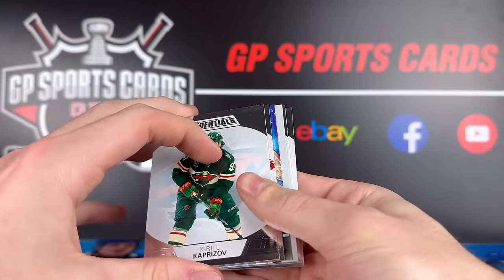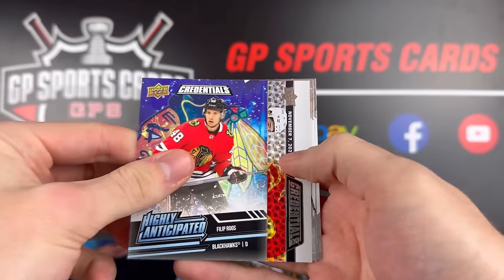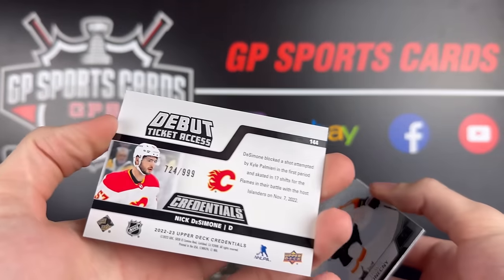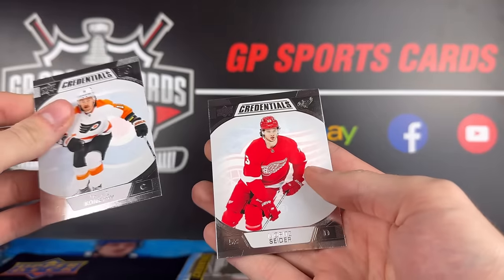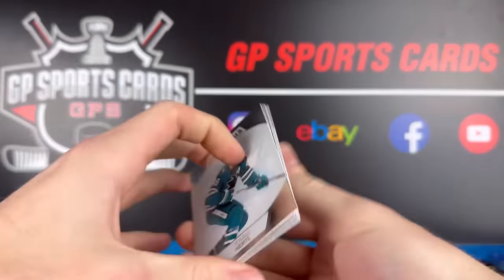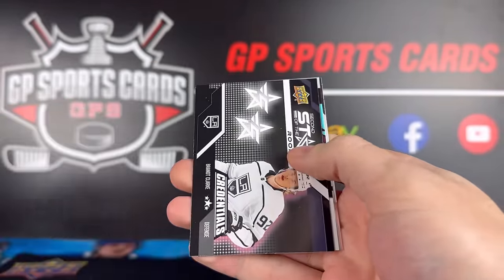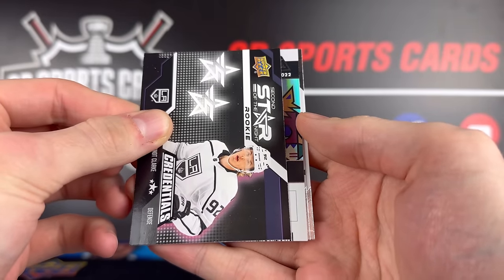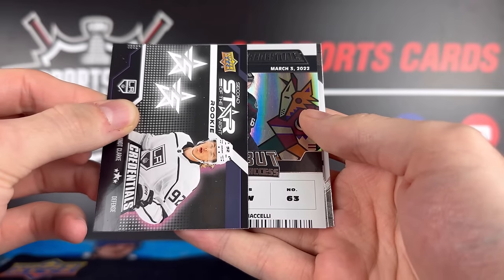Final two packs — should see an acetate or autograph coming up. Philip Roos. We have Nick DeSimone, another one out of 999 — that's crazy, I think that's our third or fourth one out of 999 in this box. Travis Konecny and Marc-Andre Fleury. Should have something in our final pack. Looks like it's going to be an autograph. Thomas Hartel, Clayton Keller, Star of the Night Brent Clark. Options are limited. Matthias Maccelli — we'll take that.